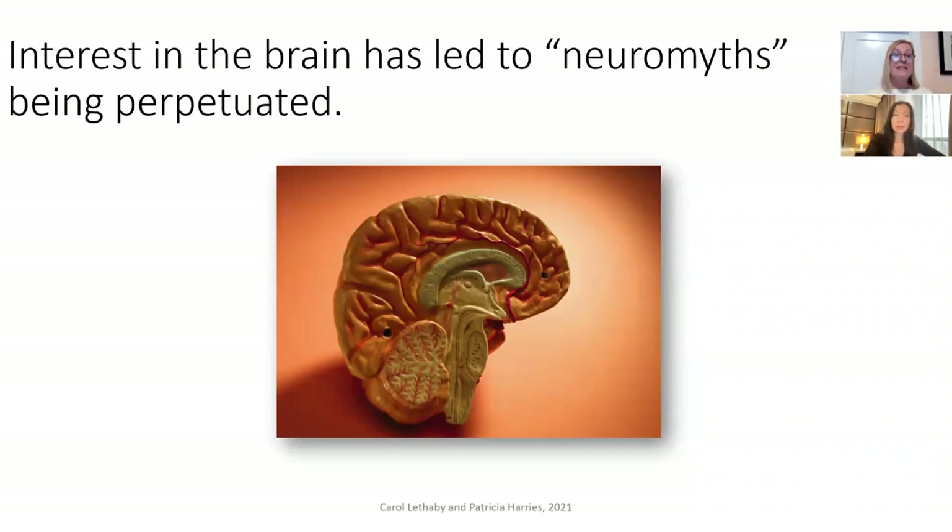This kind of interest in the brain — which many teachers have, and research has shown up to about 70–80% of teachers around the world are interested in — has actually led to the idea of neuromyths being perpetuated. A neuromyth is something that people believe about the brain which is actually not true. Patricia is now going to tell you about some research we did into teacher beliefs and neuromyths, particularly amongst English language teachers.